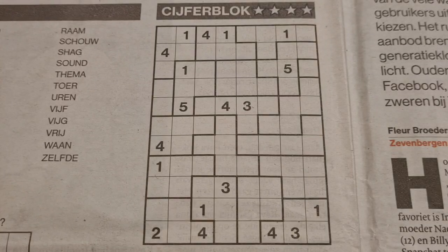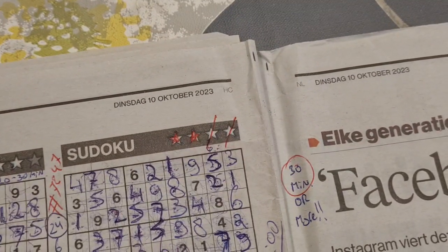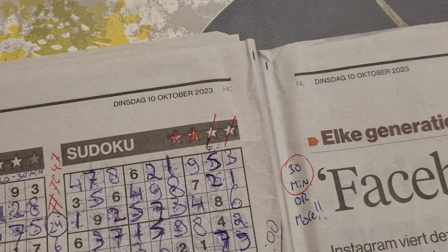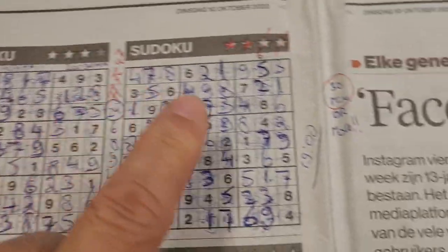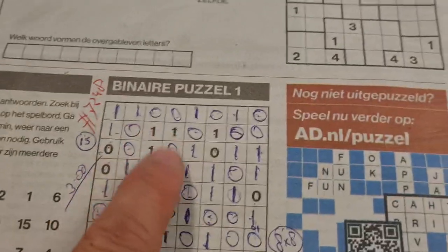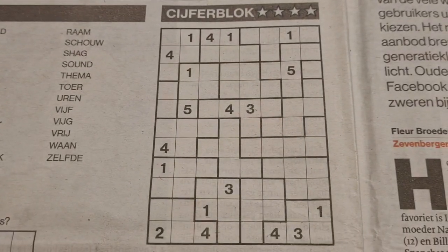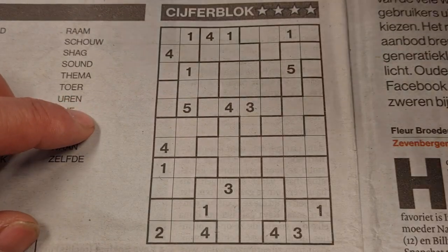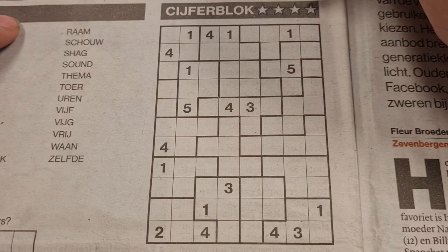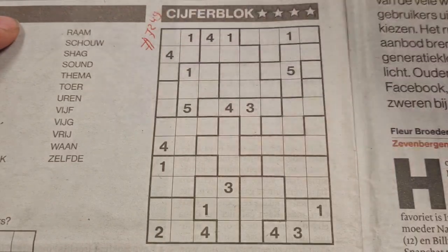Hello, hello sudoku friends, welcome back with the fourth and last puzzle in today's newspaper on Tuesday, October 10th, 2023. I've already solved three puzzles: the three-star and four-star sudoku, the binary puzzle. This last one in this edition is the jigsaw sudoku, also known as tectonic in Dutch, cyberblock in Japanese, suguru, and it has a four-star indication — number 7249.